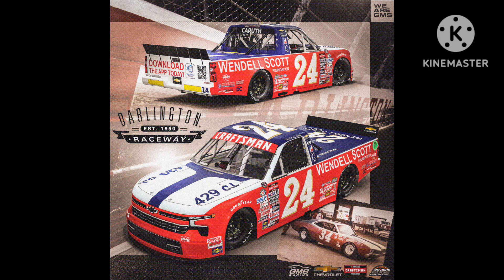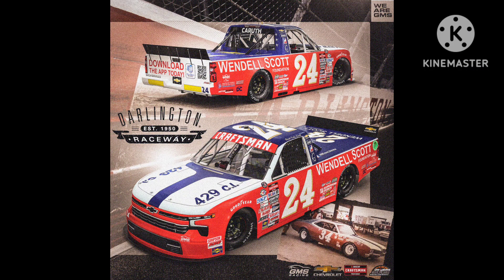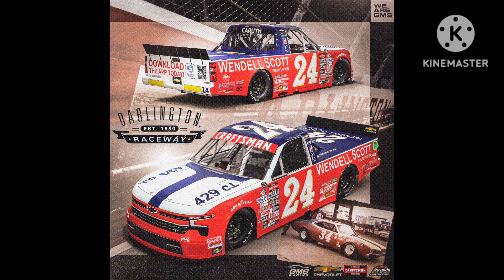Next up, we have Roger Carruth's throwback to Wendell Scott. Kyle Weatherman did this same throwback last year, but this isn't the first time a throwback has been repeated, and it's not a bad thing either. This is still a good-looking throwback. Weatherman's was better because the number was accurate, but that doesn't take away from this throwback — it still looks good. 8 out of 10.